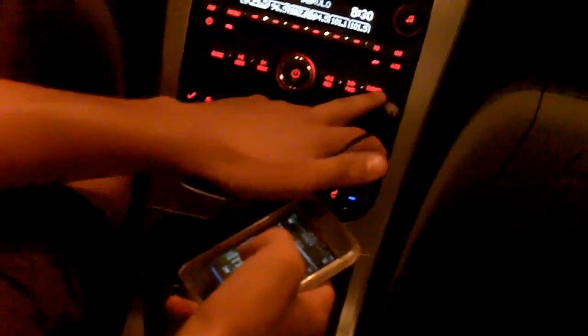We're here at Late Night Hit. We're going to turn the sound system on. You're going to hit the DVD, CD, AUX down here, and it's going to say Front AUX Input Device, and that's what we're going to do.